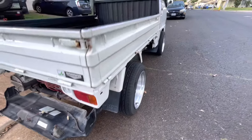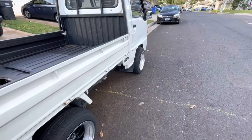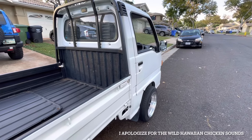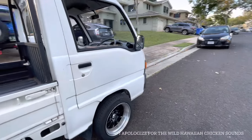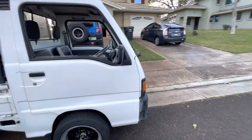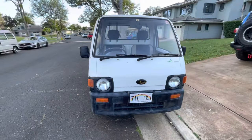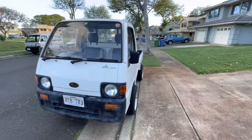I believe these are 15x7 wheels with a 195/50-15 tire size — they do poke out, which I call the 'skateboard look.' It's not legal in all states. This owner keeps his factory wheels so he can pass inspection, since we do have a state inspection here in Hawaii. These trucks are more and more common here.